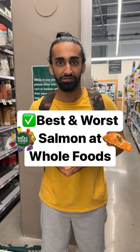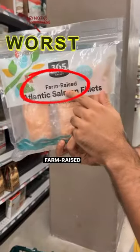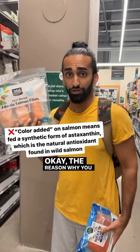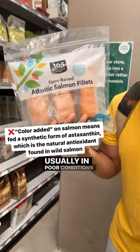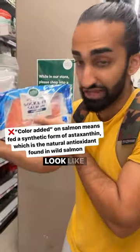Here are the best and worst salmons at Whole Foods. Here's the number one worst: farm-raised salmon, made with salmon and color added. The reason you want to avoid these is because the salmon is raised on a farm, usually in poor conditions, and when they come out they're usually gray, so they have to add the color back in to make it look like wild.